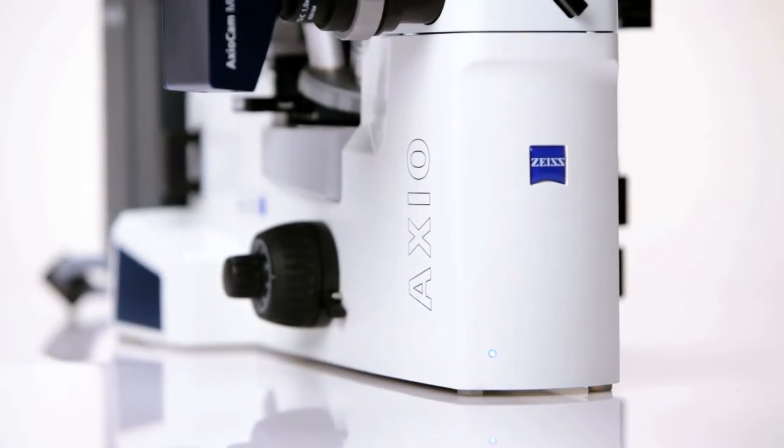AxioVert A1 combines all common contrasting methods, and at a good price at that. For further information, visit our website.